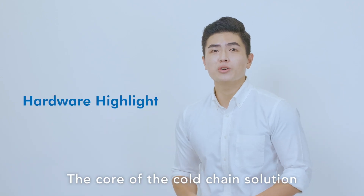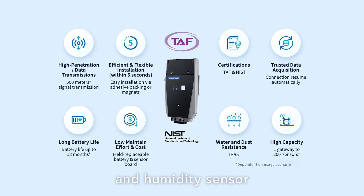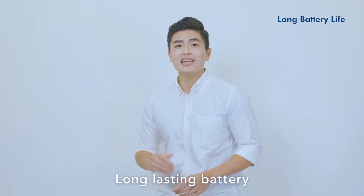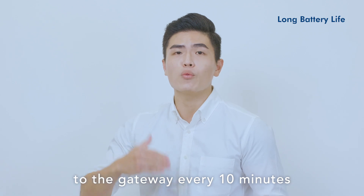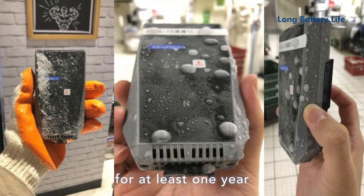The core of the cold chain solution is the TREK 120, which is the wireless temperature and humidity sensor. Its features exceed your needs in cold chain management. The long-lasting battery can work for a long time in cold environments — even set to record data to the gateway every 10 minutes, the sensor can still work in a frozen environment for at least one year.